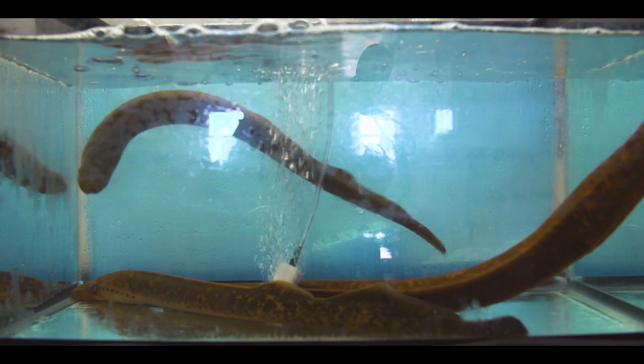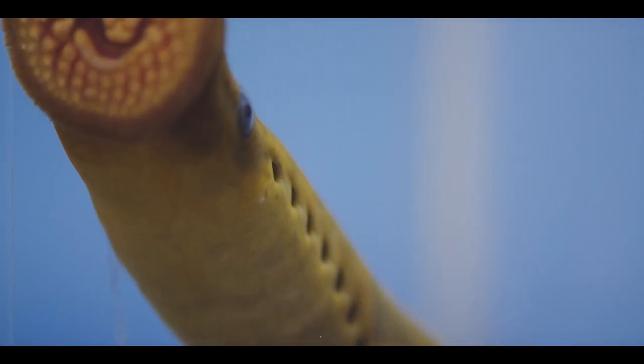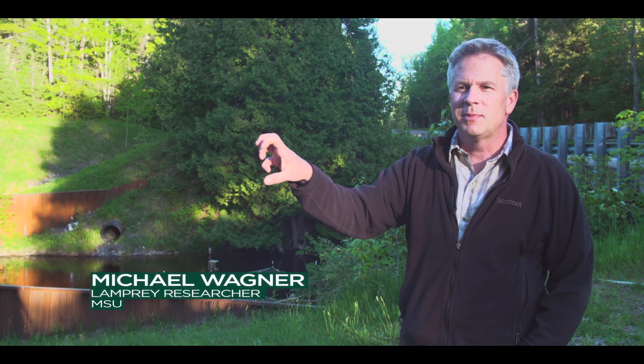These are sea lamprey. The sea lamprey spend most of their life as cute little blind larvae until it metamorphoses and turns into this parasite. It's got big eyes, big mouth, sectorial, full of teeth.